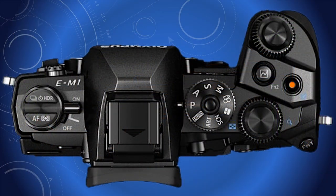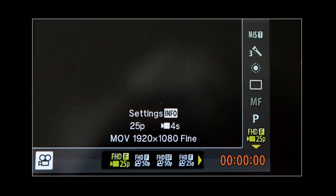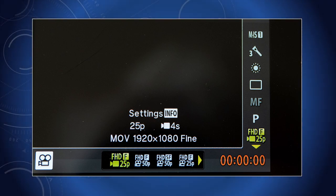Most Olympus cameras have a video shortcut red button on the top plate of the camera that bypasses the mode control. However, accessing video via the mode control allows the photographer to adjust white balance, exposure compensation, and quality. Use the 4K setting if projection is planned, but a lower resolution should be sufficient for social media. Either way, the file size will be large and the battery will deplete quicker.